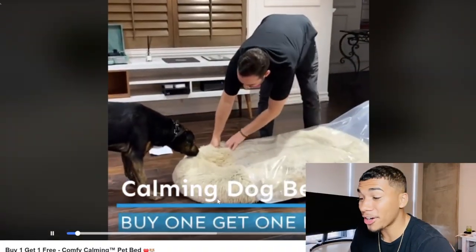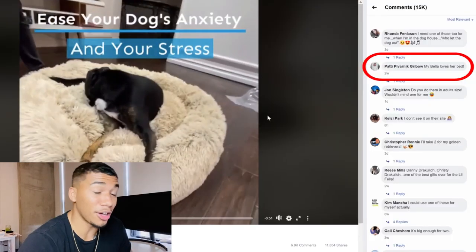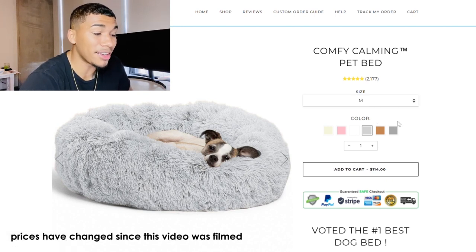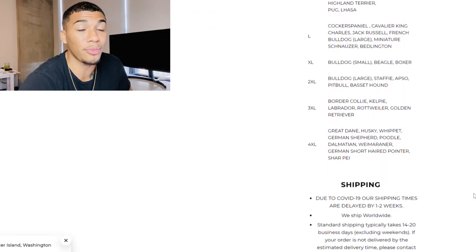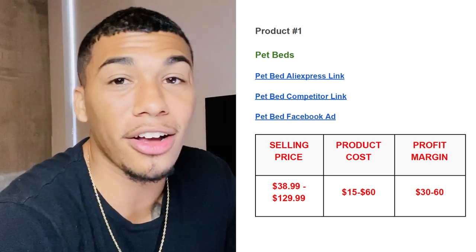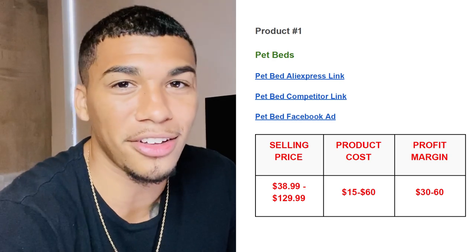The Facebook ad already has 22 million views, 14,000 comments, and 10,000 shares — insane engagement. When looking at Facebook ads, filter the comments to see if there's good feedback. On the competitor product page, they have multiple colors and sizes ranging from $38.99 to $129.99 — plenty of upsell opportunity. With a selling price of $38.99 to $129.99 and product cost between $15 and $60, that gives us a profit margin of $30 to $60, which is more than enough to start selling this product right now.